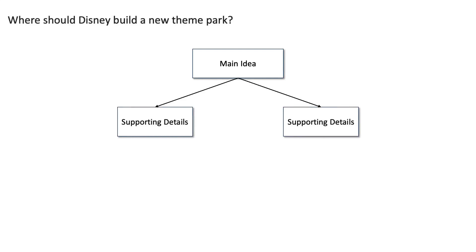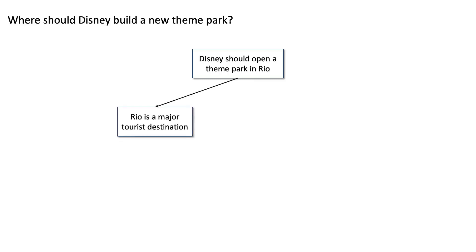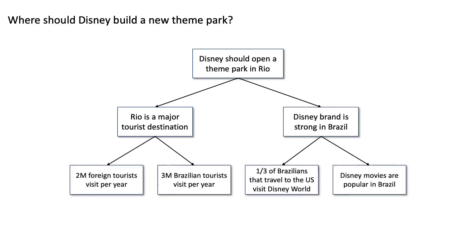Put simply, the pyramid principle is just a way of communicating information where you start with the main idea and then provide the supporting details and data of that idea. Going back to our Disney example, the main idea would be on top, then the two supporting points would be below that. The question is: where should Disney build a new theme park? Let's say your answer is that Disney should build a new theme park in Rio de Janeiro, Brazil. Then two supporting reasons for that answer might be that Rio is a major tourist destination and that the Disney brand is strong in Brazil. And if you wanted, you could continue creating additional layers to your pyramid with more supporting details and data.